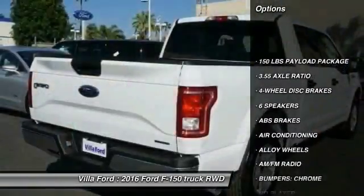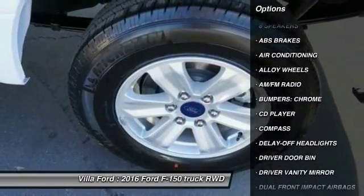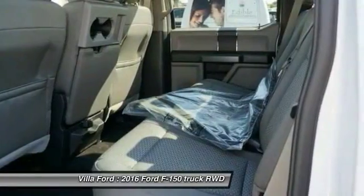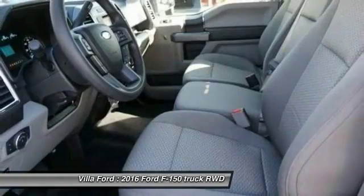Traction control, dual airbags, air conditioning, front alloy wheels, power steering, four-wheel disc brakes, center armrest, fog lights, electronic stability control, CD player.